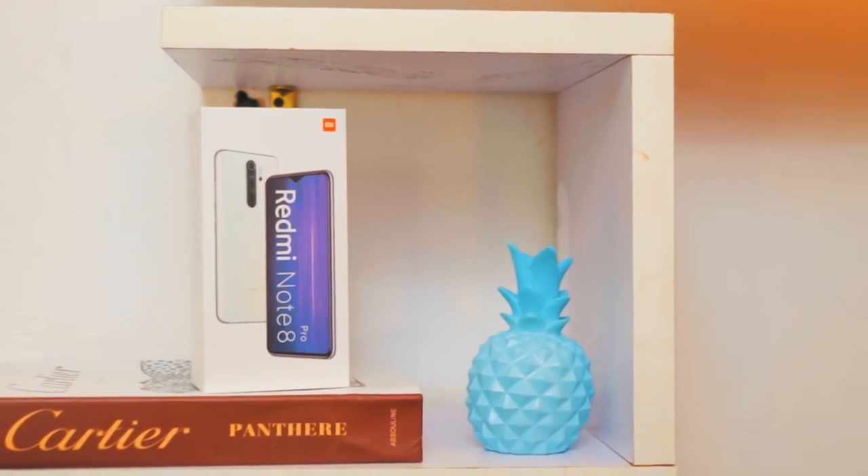Hi, Miseki here. I have two boxes to show — the Redmi Note 8 and the Note 8 Pro. Let's unbox these.